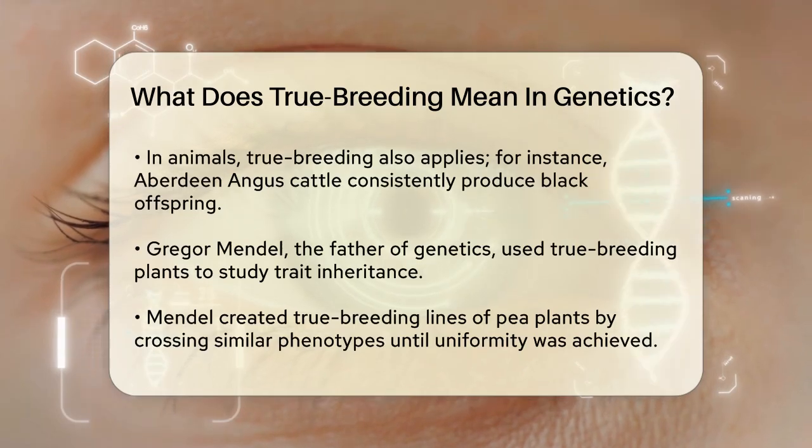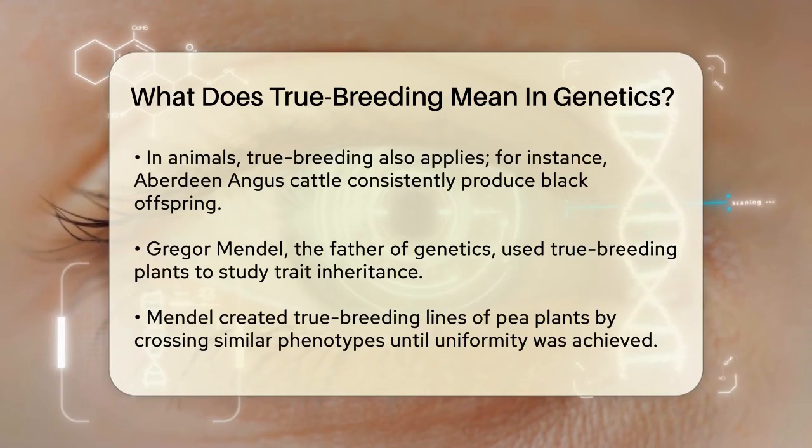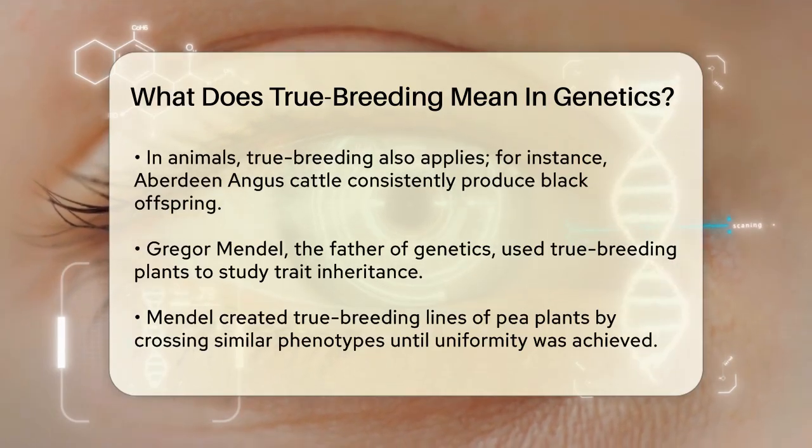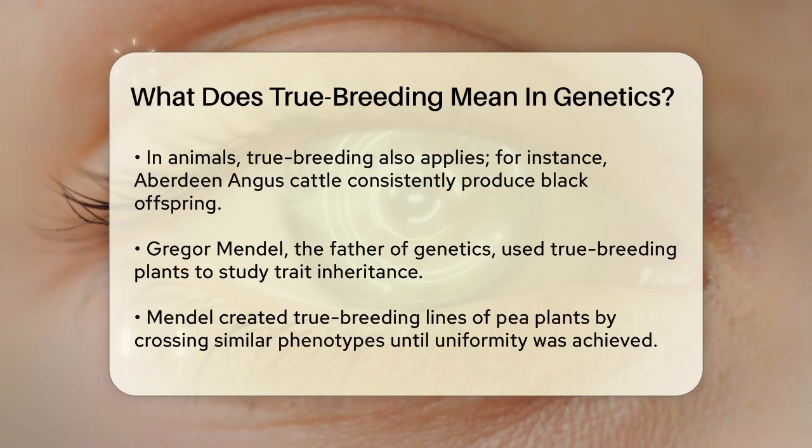In animals, true breeding works similarly. For instance, Aberdeen Angus cattle are known for being black, and this trait is consistent across generations because the cattle are homozygous for the genes controlling coat color.